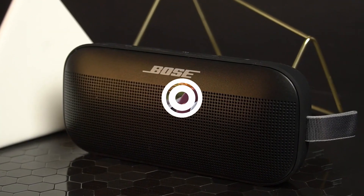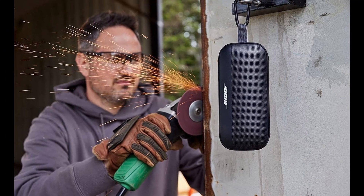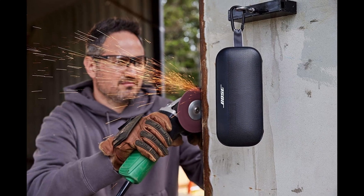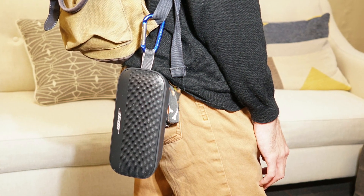The Bose SoundLink Flex is designed with portability in mind. Its compact size and lightweight build make it easy to carry wherever you go, ensuring you never miss a beat. Whether you're enjoying a picnic in the park, soaking up the sun on the beach, or simply relaxing at home, the SoundLink Flex delivers impressive sound quality.